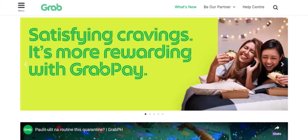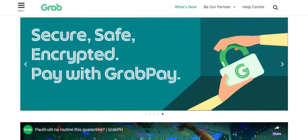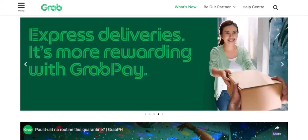2. Food Delivery. Ordering food online? GrabPay has you covered. Partnered with countless restaurants and eateries, you can use GrabPay to pay for your food delivery orders. No more fumbling for cash or cards.